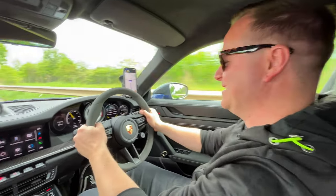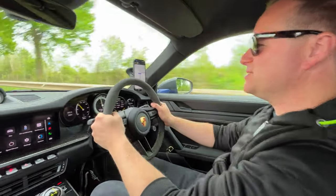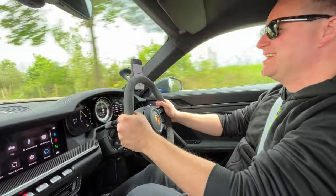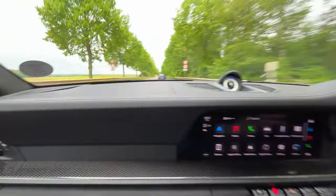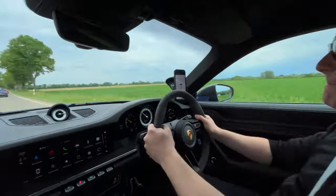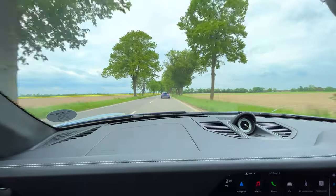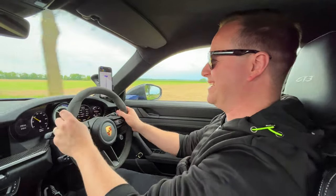My jaw is aching from smiling so much — this is ridiculous, it is unbelievable. Talk about tone. So Matt's behind us now in the 991.1 GTS — I think he suits it better. The 992 GT3 is just a masterclass. The exhaust tone is so direct, and the nose just goes — it's unreal.